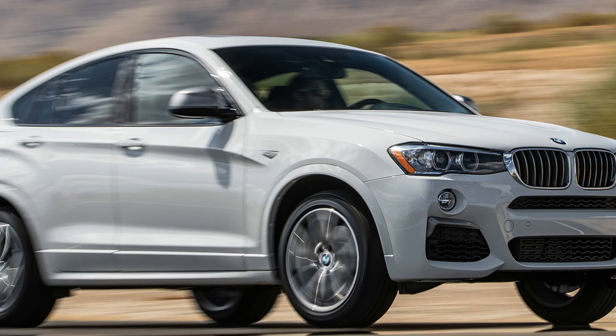Get a free price quote from a local dealer. We like the surprising amount of cargo room. We don't like driving it, looking at it, or sitting in it. Like them or not, we have BMW to thank for the onslaught of fastback SUVs sweeping the industry.